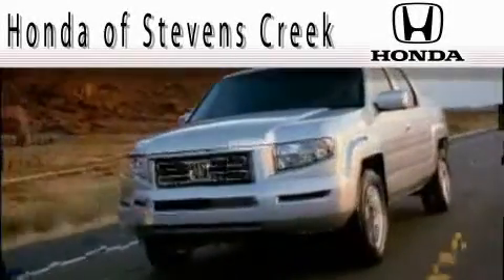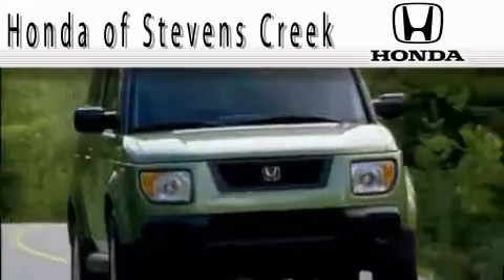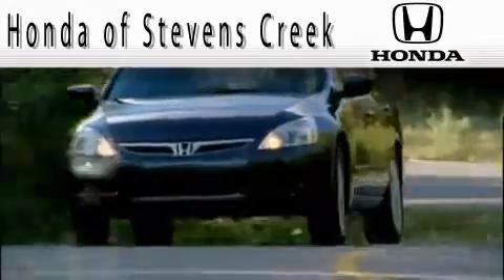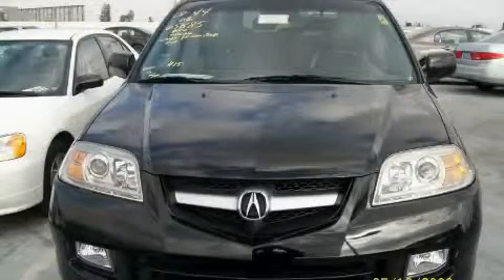Another fine vehicle offered by Honda of Stephens Creek. This is a 2006 Acura MDX — a car-like ride with space like an SUV.